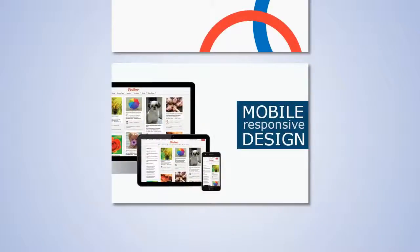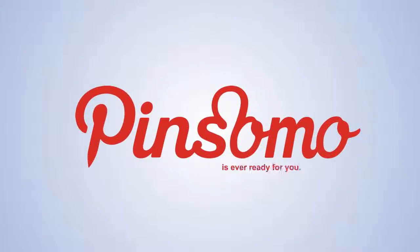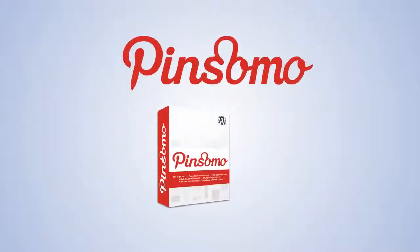With a mobile responsive design, your Pinsomo theme is ever ready for you. Download your Pinsomo today and get more people visiting your site in the next two minutes.